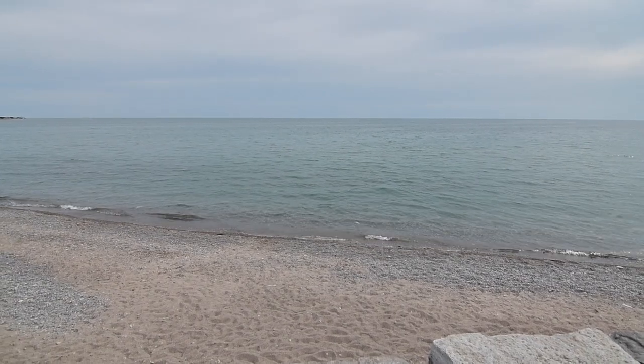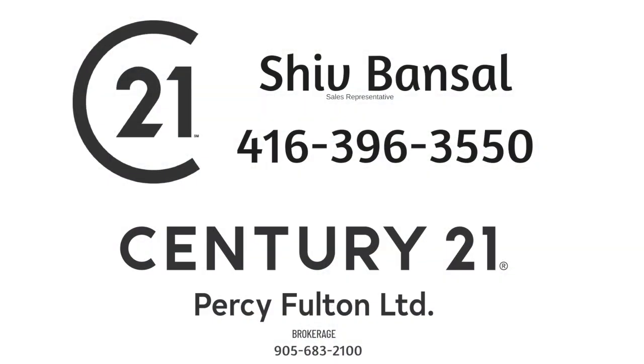Thinking of selling or buying? Call Ship Bansel at 416-704-7448.